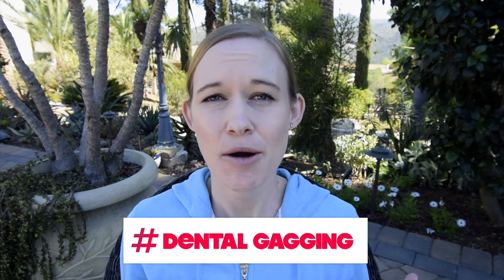How can you stop gagging at the dentist, and what are some tips you can use to help your appointments go smoother? Here are 10 tricks you can try next time you're at the dentist.